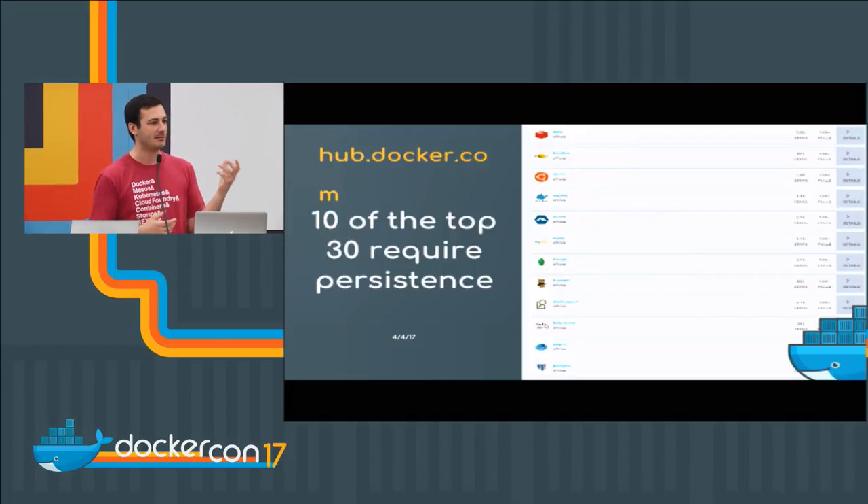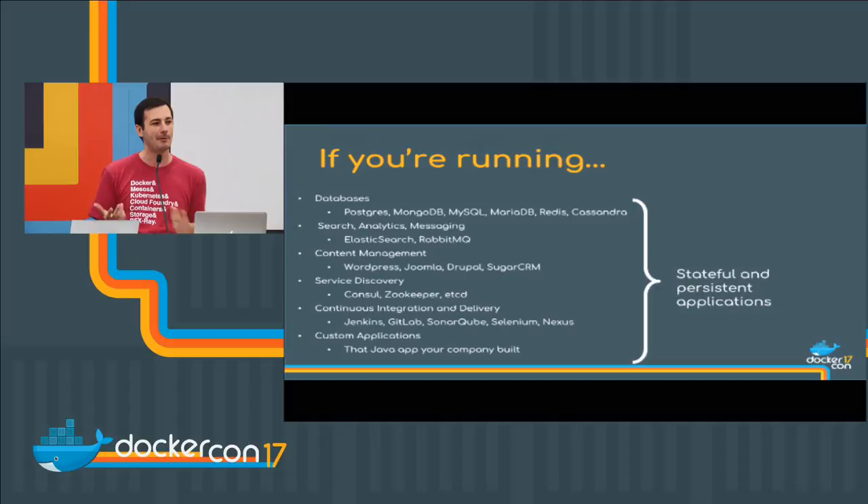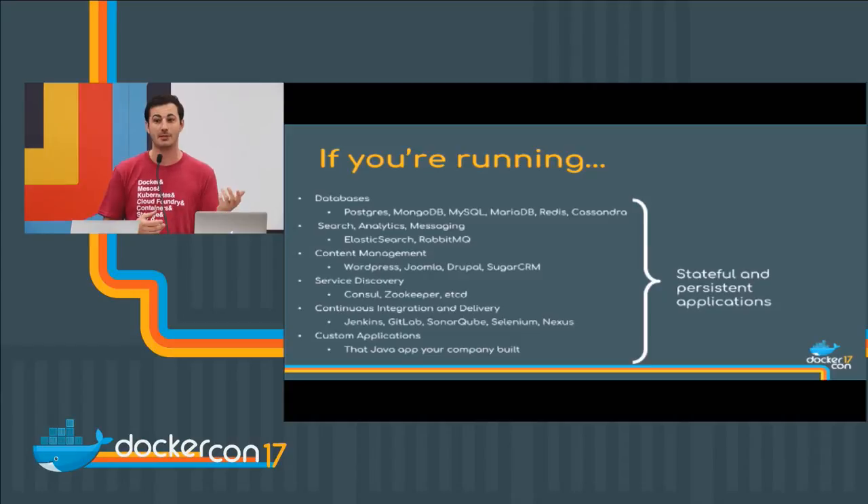For people that are maybe new to this space, how do you know which applications require some level of persistence? The easiest way is to go to Docker Hub, find something you're building, and look for a line that says 'volume' with a data directory path next to it — that means there's data required by that particular image. Web servers like NGINX we can throw config files at all day, but databases, CRMs, job applications — these all require persistence so that if you lose the container or the host, you haven't lost all your data. We've been utilizing local volumes forever, but local volumes only get you so far.